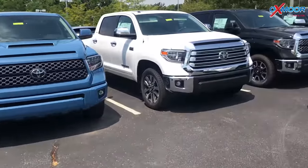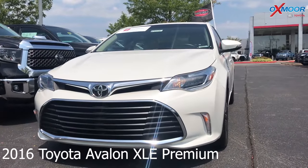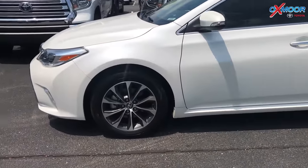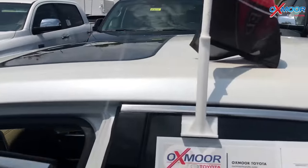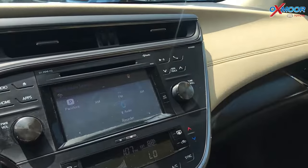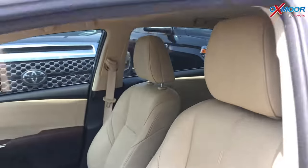For our last vehicle, this is a 2016 Toyota Avalon XLE Premium. The exterior color is blizzard pearl. This vehicle has 17-inch alloy wheels. There is a sunroof. The vehicle is equipped with navigation, Bluetooth, and a backup camera. The vehicle also has heated leather seating. The interior is tan leather. The mileage is 35,201 and the price is $23,843.